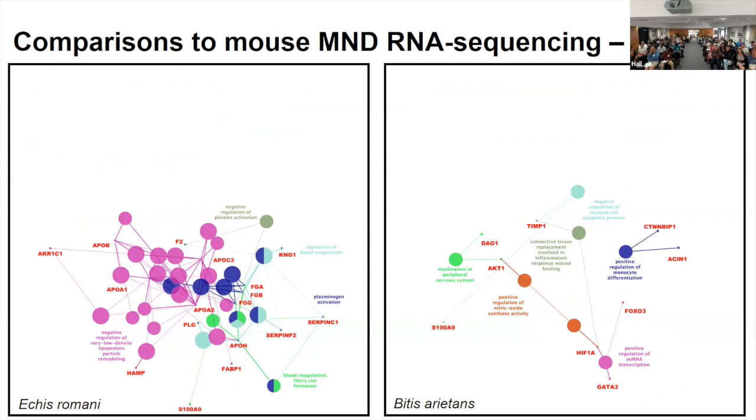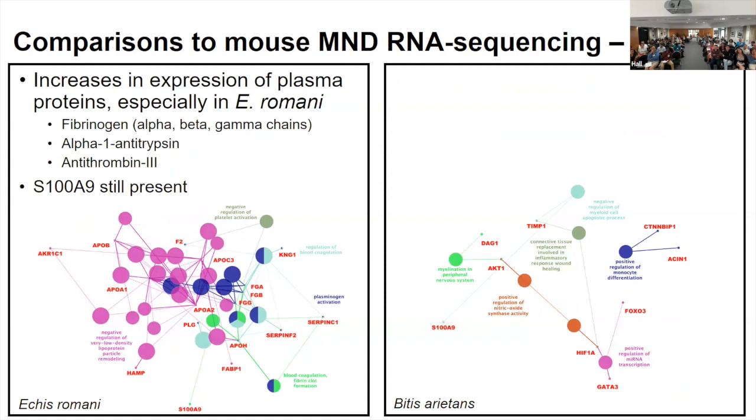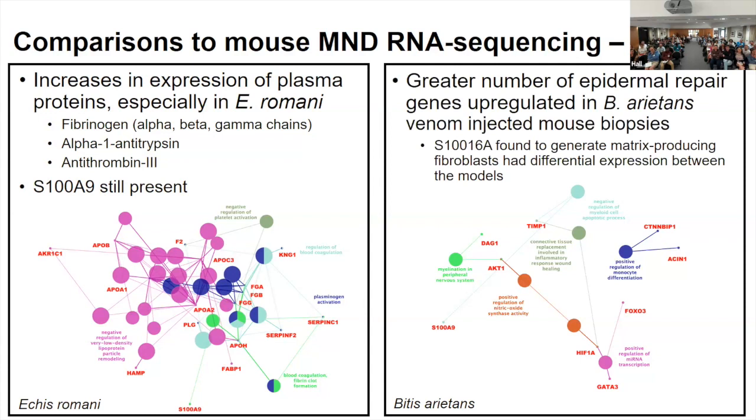We also did comparisons to the mouse MND model — these were not the same doses; the mouse experiments stayed consistent with their MND models. We took skin lesions and performed RNA sequencing, and began to see some differences between the mouse and human models. The mouse model has circulation, so we saw more plasma proteins expressed in the mouse RNA-seq, especially for Echis because there's a lot of bleeding present with those treatments. A greater number of epidermal repair genes were upregulated for the puff adder, including the unique S100-16A, which is known to generate matrix-producing fibroblasts — so a lot of repair is happening with the puff adder venom.